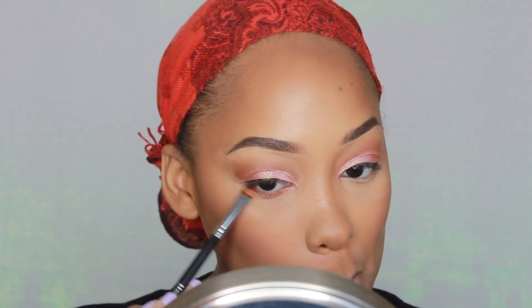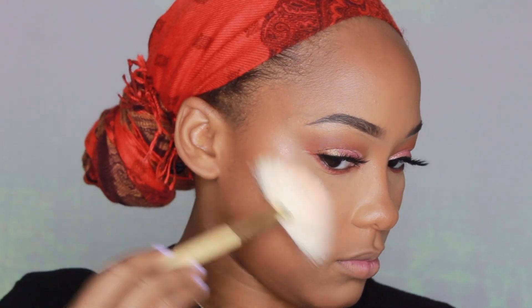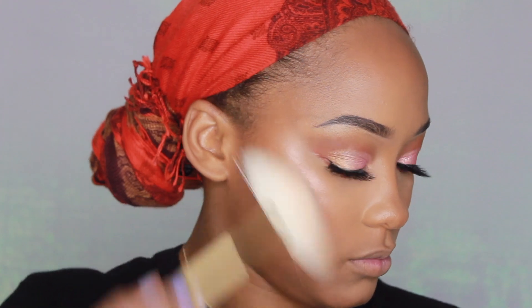I'm applying that same burgundy shade on my bottom lash line with that Morphe flat brush. To highlight my face, I use the Morphe and Bretman Rock Baby in Paradise palette, in the shades Baby Girl and Vacation. The shade Baby Girl looks kind of chalky at first, but when I swatched it, it had this really nice pink reflex to it, which really went well with this makeup look and I love it.